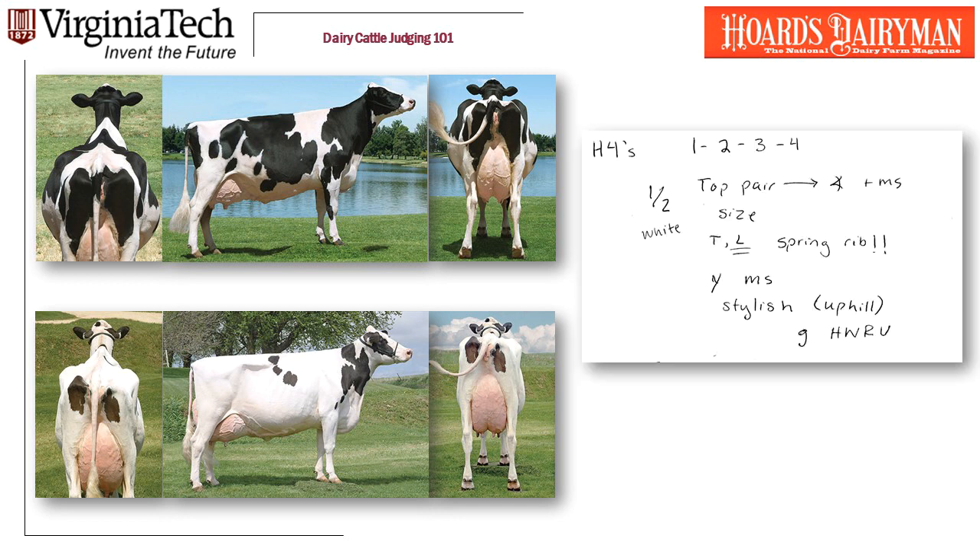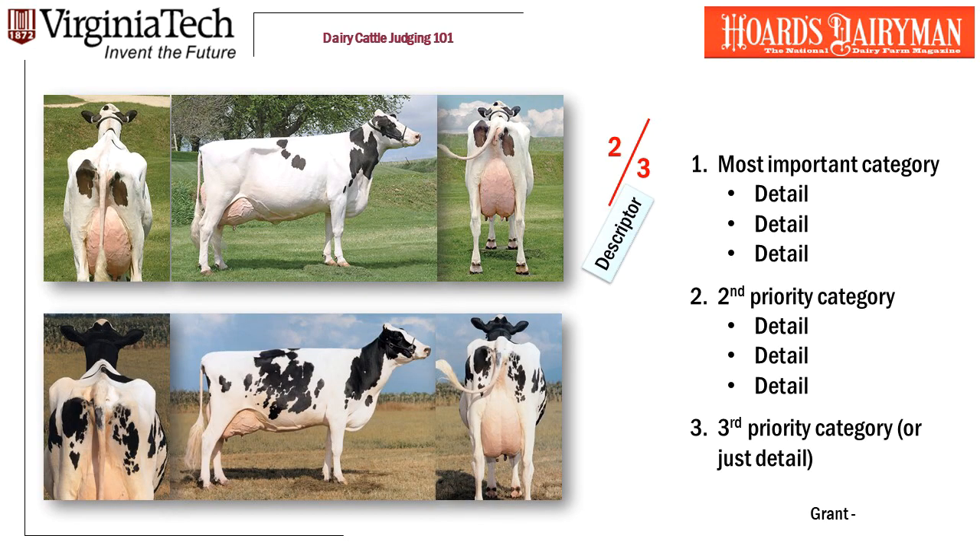Here are her notes for why she placed 1 over 2. And while she is looking at the cows, she writes her notes for placing 2 over 3.